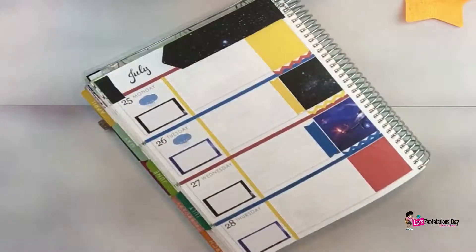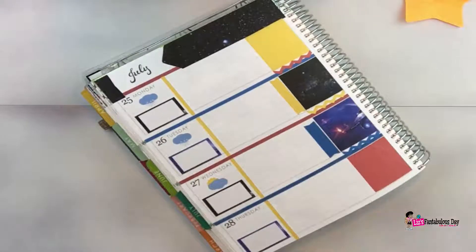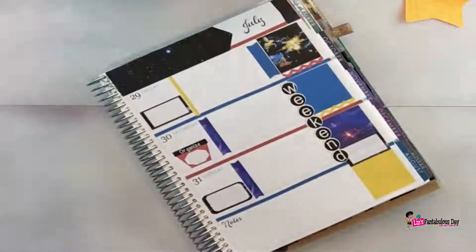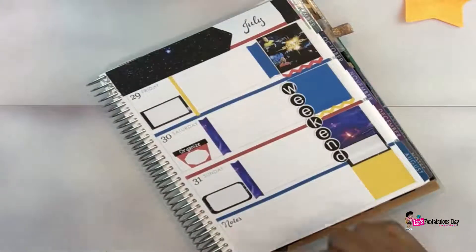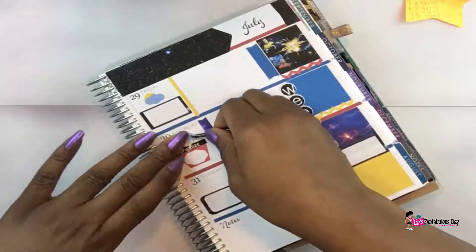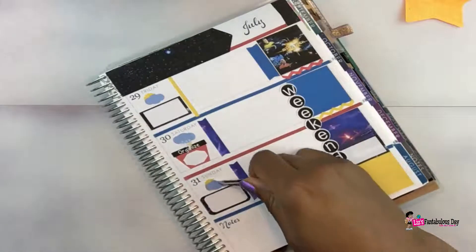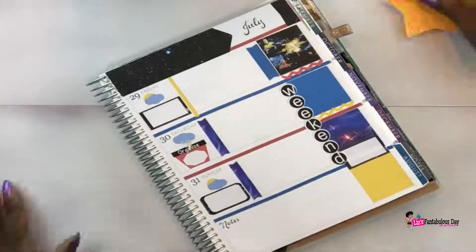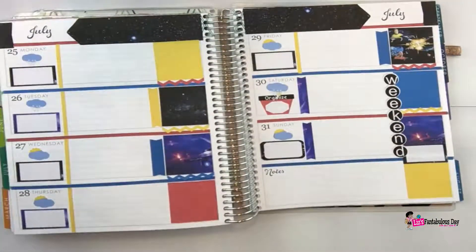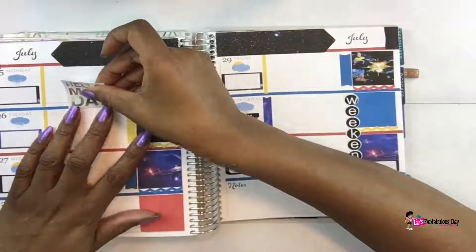Here's something you guys haven't seen from me in a very long while — me putting down the weather stickers. I usually don't put them down during the plan with me because I do them so early, but since this one is done late I needed to get everything ready. It's summertime and I stay in Florida, so we get lots of rain, thunderstorms in the afternoons, and partially cloudy — you won't see a lot of sunshine stickers, and of course no snow.